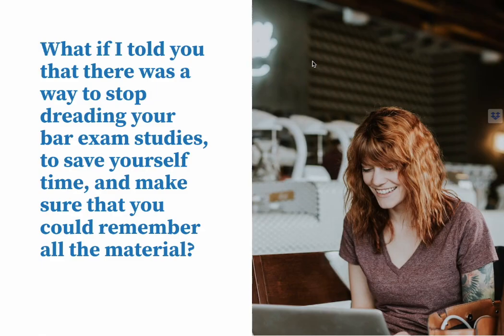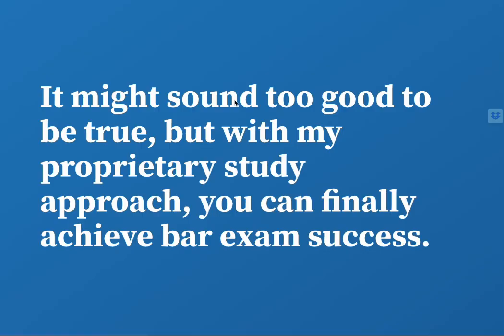What if I told you that there was a way to stop dreading your bar exam studies, to save yourself time and make sure that you could remember all the material? That might sound too good to be true, but with my proprietary study approach, you can finally achieve bar exam success.